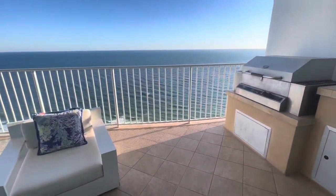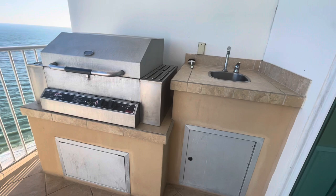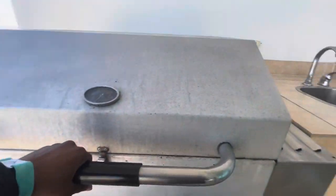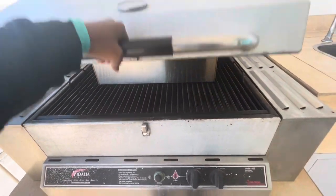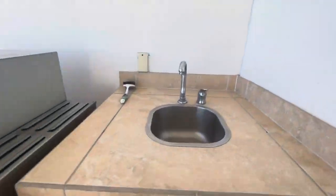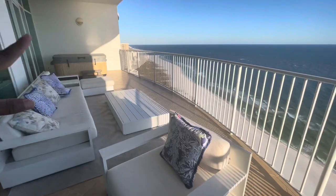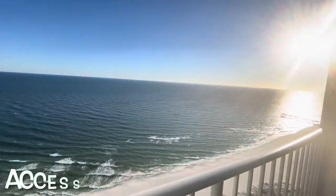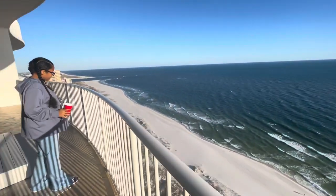This has patio access as well. It's a little cool out here. This is the outdoor cooking area — has the grill. I don't mess with grills because I don't know much about them. They've got a little seating area out here too, and y'all see this view — isn't it gorgeous? I love this.